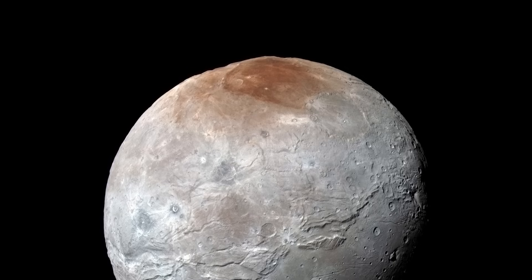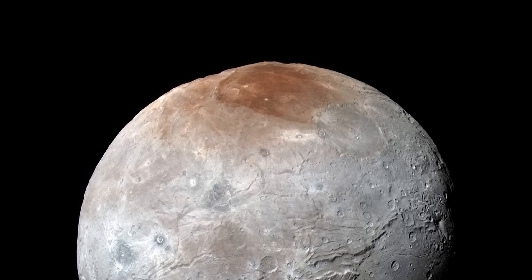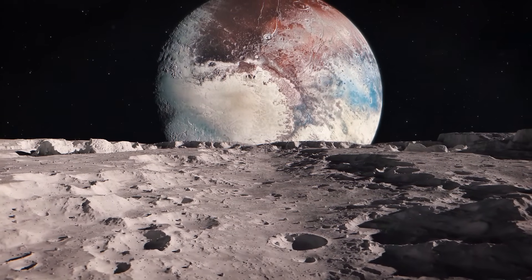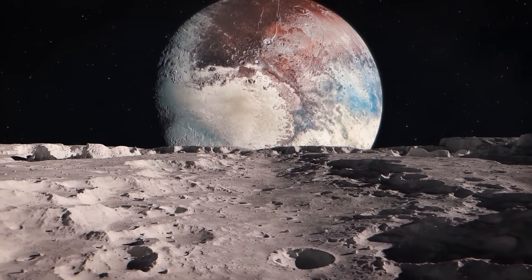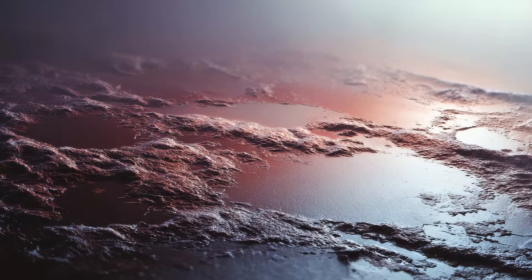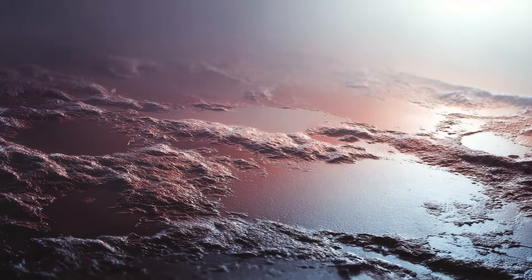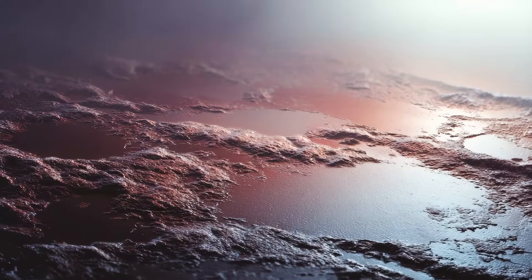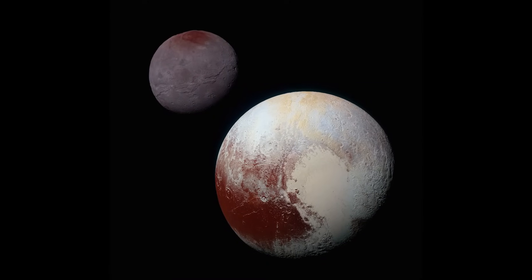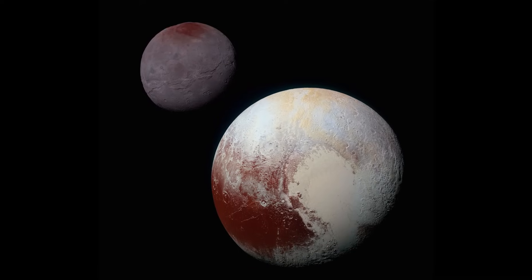One of Charon's most striking features is its reddish polar cap, an unexpected splash of color on an otherwise gray, icy surface. This cap, informally nicknamed Mordor Macula, likely formed from methane gas escaping Pluto's atmosphere. As the gas drifted toward Charon's frigid poles, it froze onto the surface and was chemically transformed by ultraviolet light from the sun into complex organic molecules known as tholins. The result is a dark red stain — a vivid reminder that even in the distant Kuiper Belt, chemistry never sleeps.